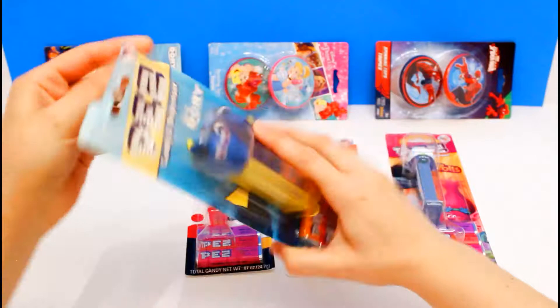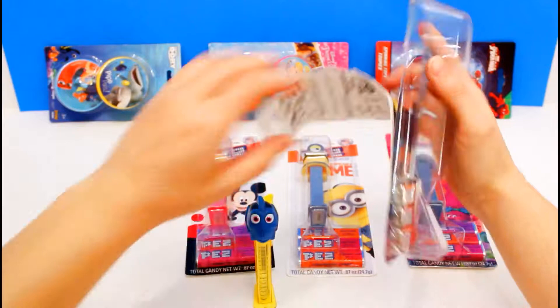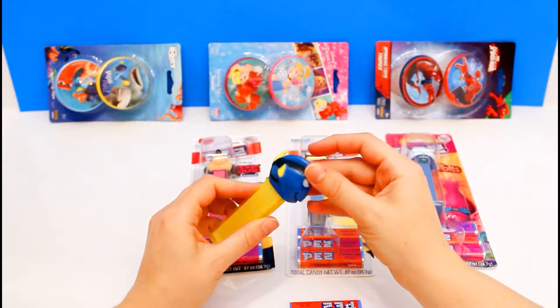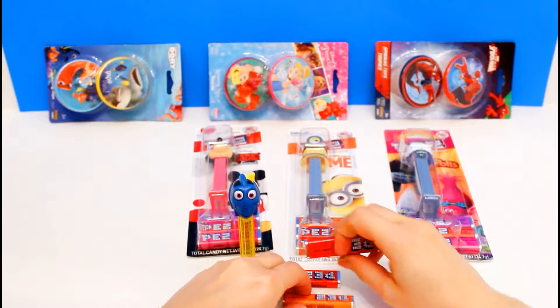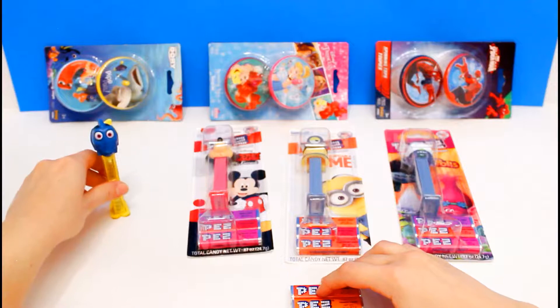We're going to open up the Dory one first. She's so cute. She's of course blue with the yellow tail and on her fins, and she has a yellow stand. She is super cute. And Dory comes with cherry candy, orange candy, and strawberry candy.